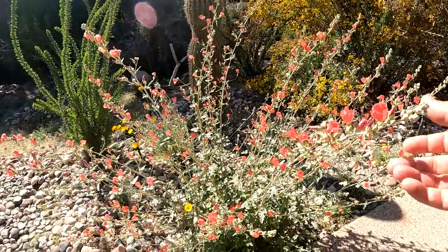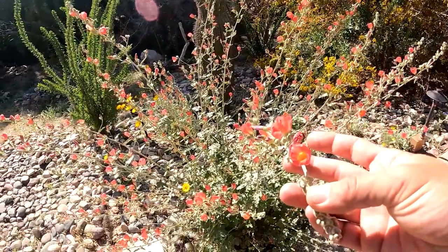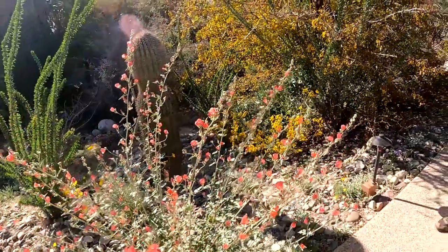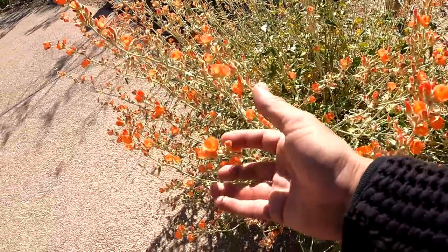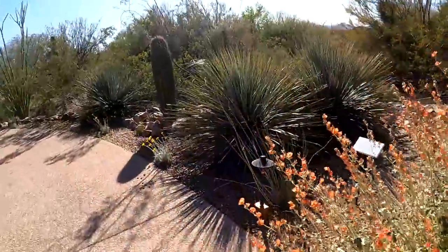Oh, look at this Globe Mallow — that's the one I wanted. It has a pink version of it. I have the orange on the property. Those look like Black-Eyed Susans or daisies. This is the color I'm used to — the orange or apricot Globe Mallow.